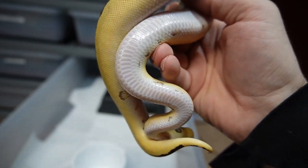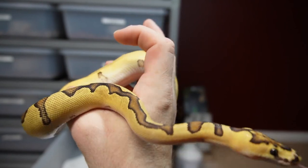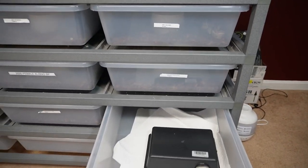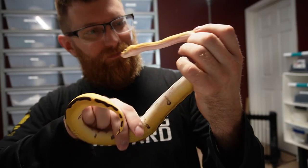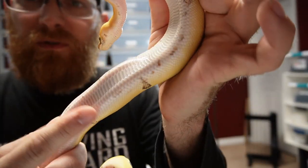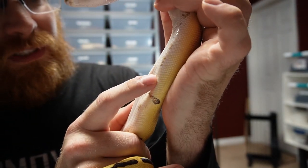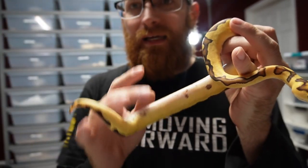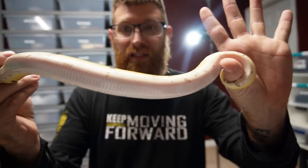I noticed just two spots on her so I'm going to try to show you guys. There we go — right there, those two spots. That's the only spot on her but you can feel it's really hard and it's obviously not supposed to be there. These two little scales could be scale rot. As you can see, her belly is not bad overall.